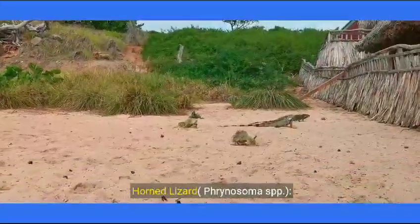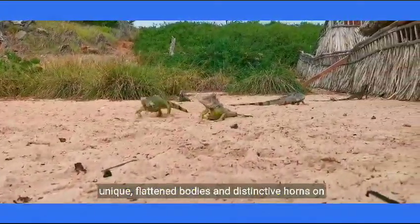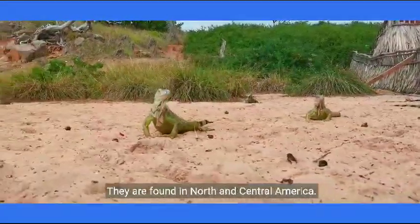Horned lizard, Phrynosoma spp. Horned lizards, also known as horny toads, have unique, flattened bodies and distinctive horns on their heads. They are found in North and Central America.